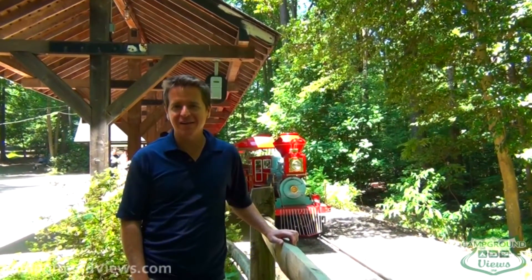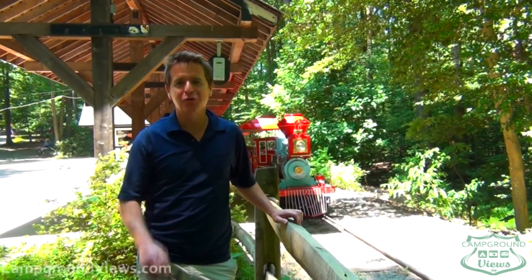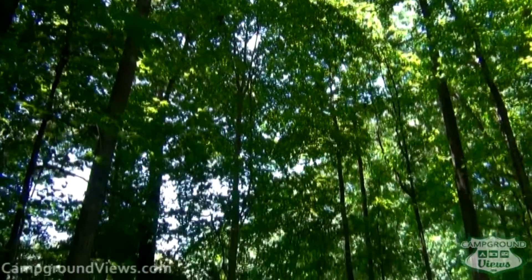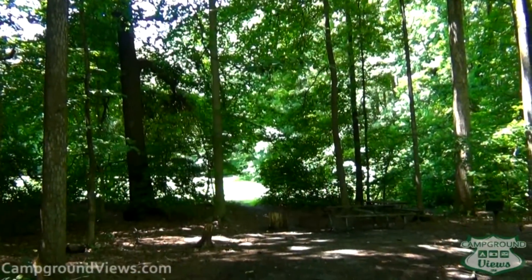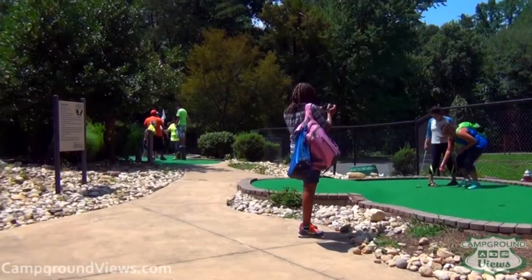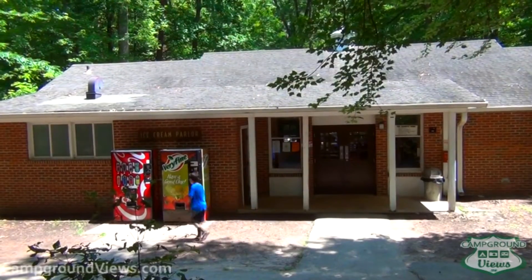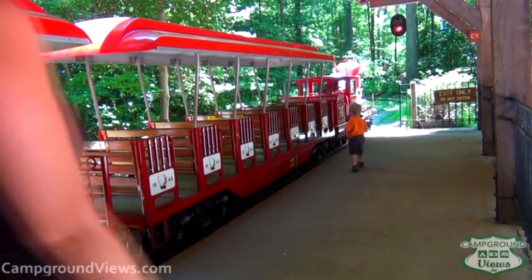If you're in DC and the kids are driving you nuts, we found something that's fun, inexpensive, and really cool. Here at Berkeley Campground, located in the trees not far from DC, this park provides many entertainments for kids and adults alike. They have a playground, mini golf, a merry-go-round, an ice cream stand, and a little train set.